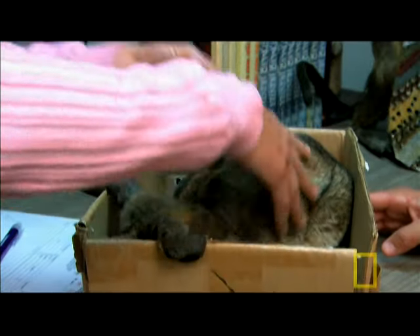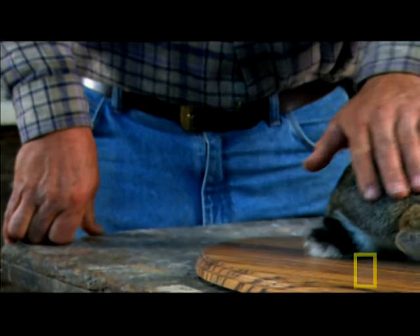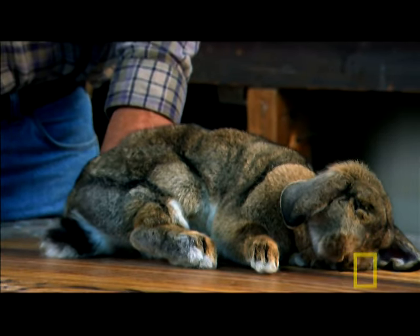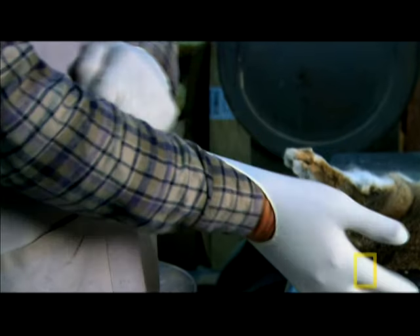The challenge for the taxidermist is to put the appearance of life into a lifeless body. "We explain to the owner what's going to be done. We can't put the actual personality or the life back into the animal, but we can give you the replica of what you remember."